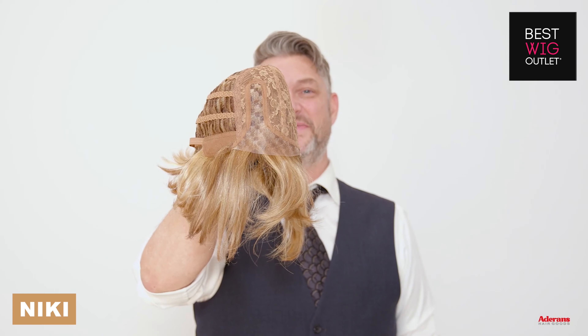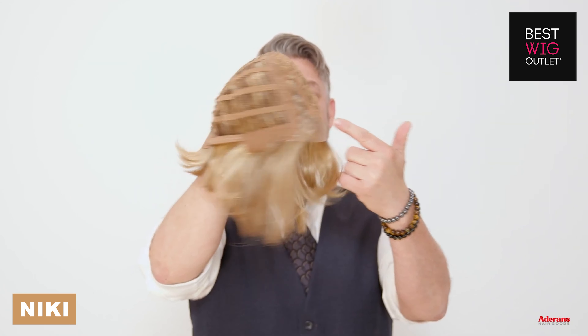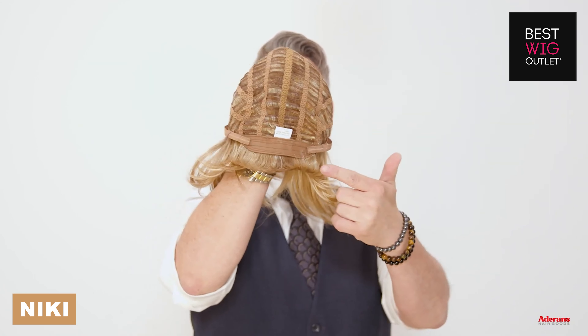Nikki is a synthetic style with a lace front and a lace part and adjustable straps in at the nape.